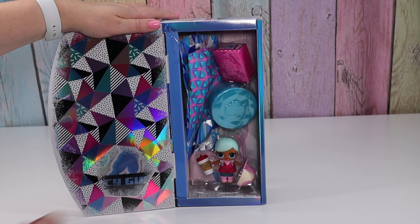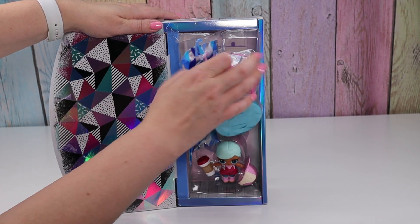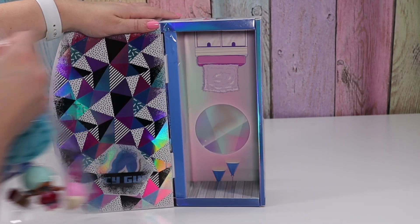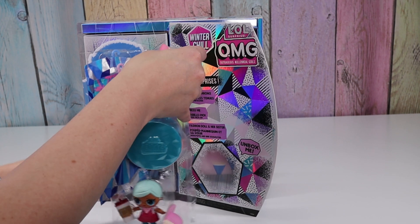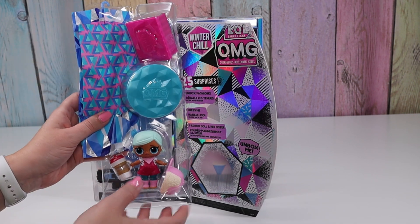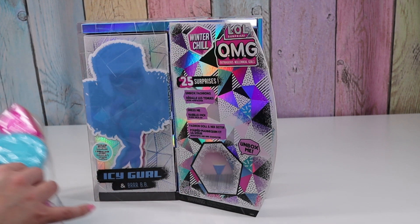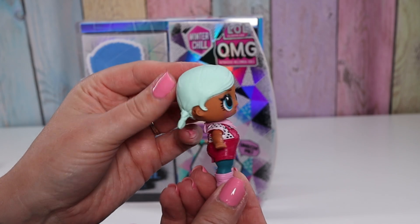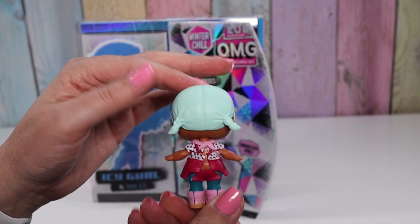Oh my gosh, I love these colors! Here's Burr Bebe and here's all of Icy Girl's fashions. Let's get these out. Here's Burr Bebe with her cute little pigtails.